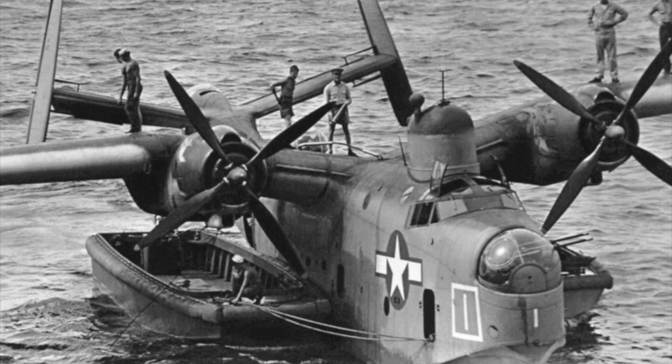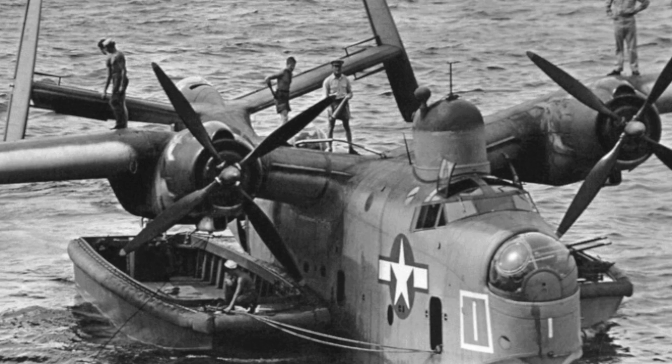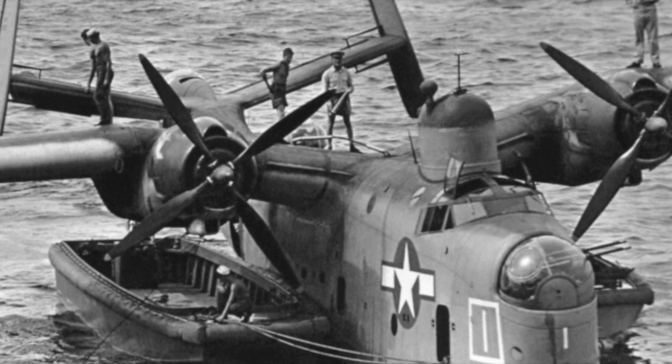Designed to complement the Catalina in service, the Mariner was in fact better in a great many aspects, though ultimately it would be built in far smaller numbers. To better understand the roots of this fascinating American giant, we must head back to 1937.